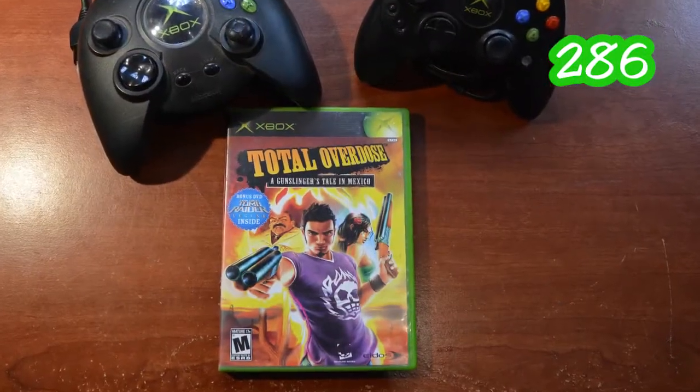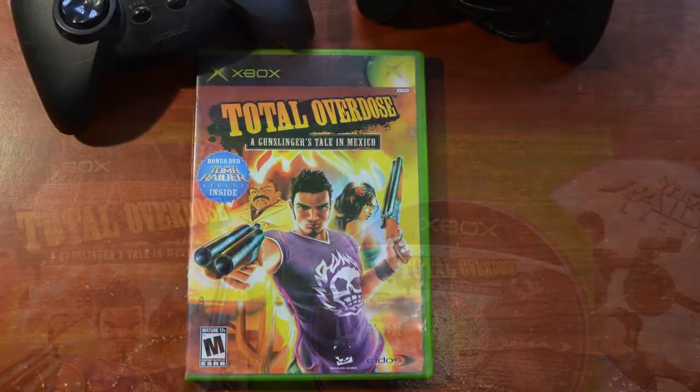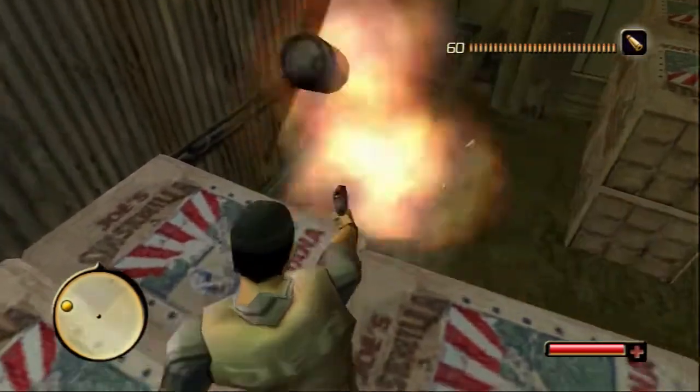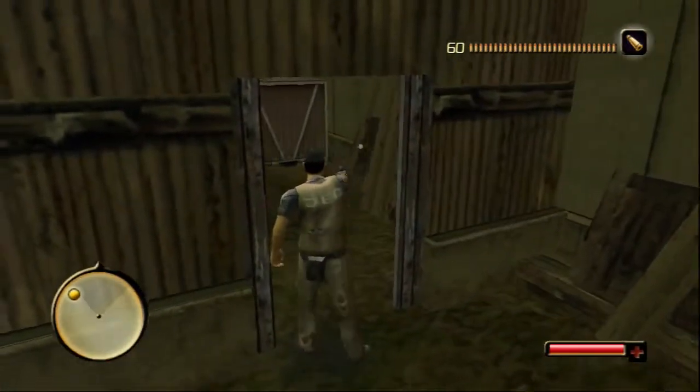The next game is Total Overdose: A Gunslinger's Tale in Mexico. It also comes with a Tomb Raider Legend exclusive bonus DVD inside, and both are there. It's a third-person Grand Theft Auto-style game set in Mexico involving crime and drugs. What I remember most is it was supposed to have a sequel, but it got cancelled. The sequel was going to be called Total Overdose: Tequila Gun Rise — that would have been a great name. But we got this one and I'm happy to have it.